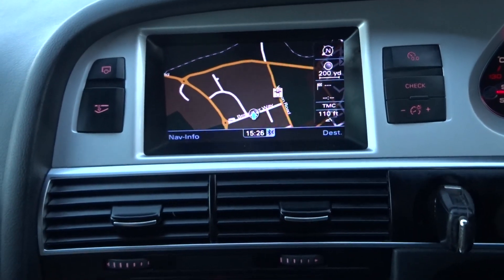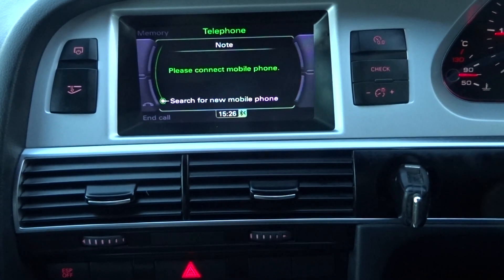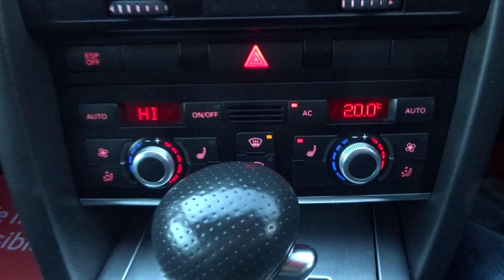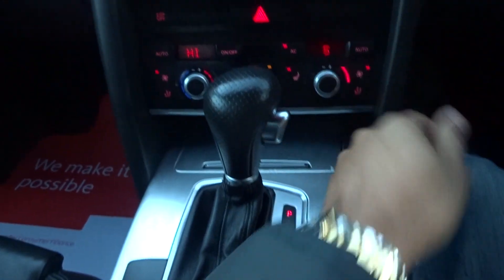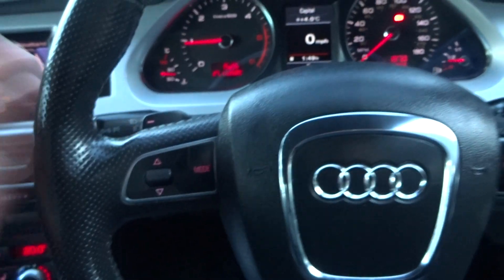Factory navigation, Bluetooth telephone prep, dual climate control aircon, heated front seats. All the buttons on the MMI system are fully functional. CD multi-changer with SD card input media. Cruise control, and a multi-function flappy paddle leather-bound S-Line steering wheel.